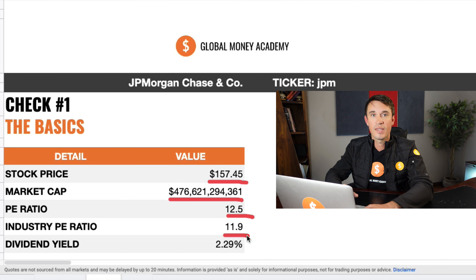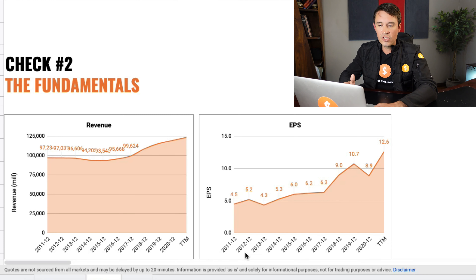Looking at JP Morgan, we will see that they are trading at $157.45 with a market cap of $476 billion. The industry PE ratio is 11.9, which means that there is a bit of sentiment driving the stock price at the moment, making it a bit more expensive than the industry. The dividend yield is 2.29%.